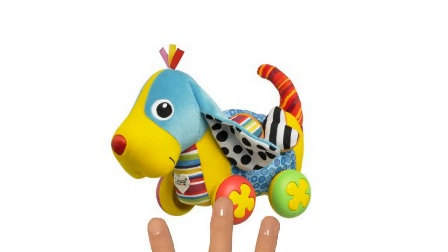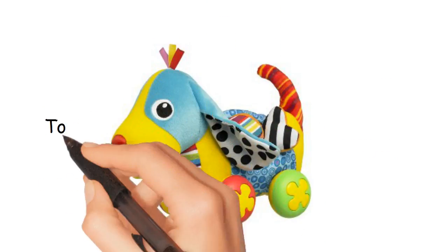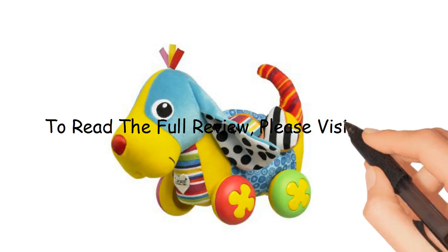Pippin the Push-A-Long Pup would make a wonderful gift for your baby. To read the full review, please visit the link below.